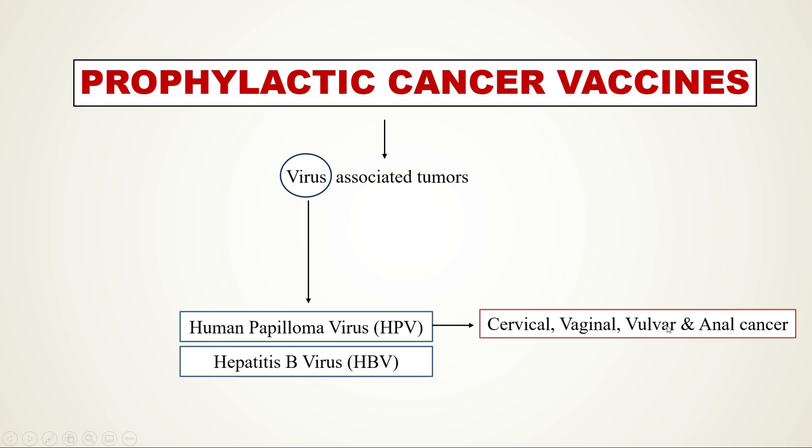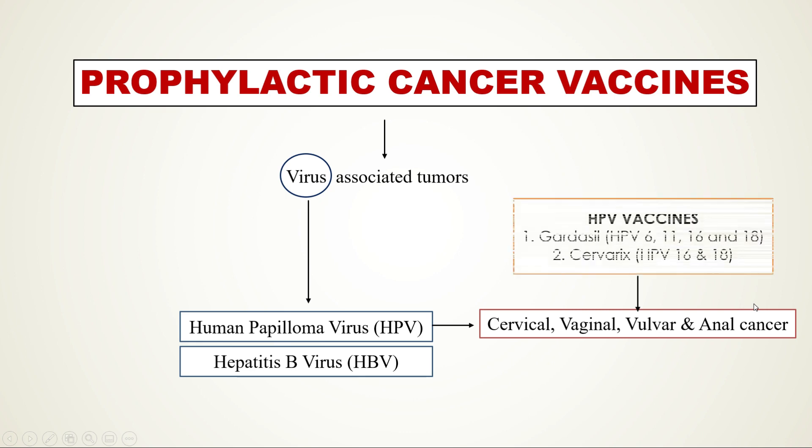HPV can cause cervical cancer, vaginal cancer, vulvar cancer, and anal cancer. The FDA has approved an HPV vaccine called Gardasil, which consists of HPV strains 6, 11, 16, and 18, and another HPV vaccine called Cervarix, which consists of just two strains: 16 and 18. Young females should be immunized with these HPV cancer preventive vaccines.